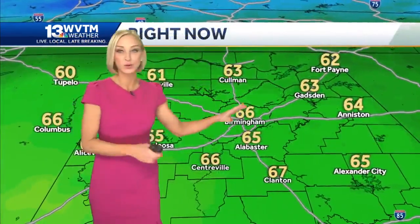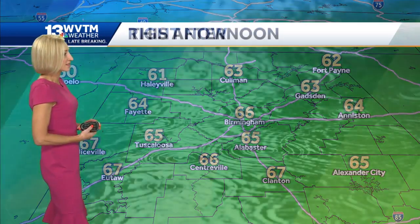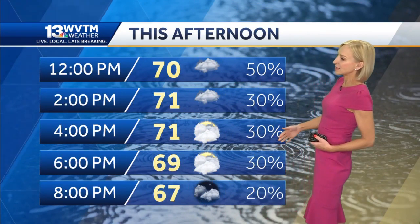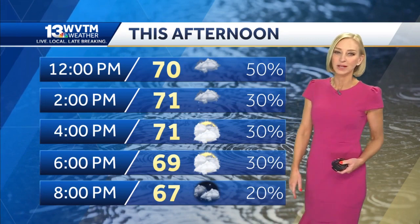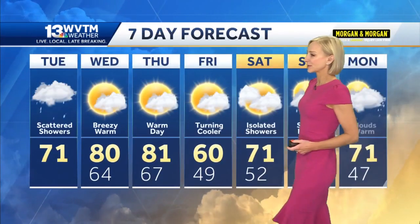All of that is heading toward the Birmingham metro area, so don't leave home without an umbrella today. Some 60s out there now, so it's really very mild. Rain chances will drop during the mid to late afternoon hours, so the majority of the rain will come through this morning — likely through about two or three o'clock — and then just some spotty showers after that.